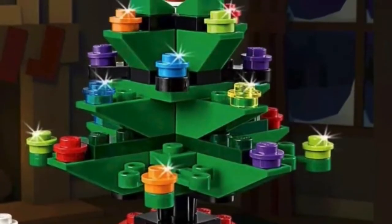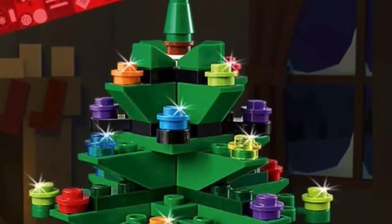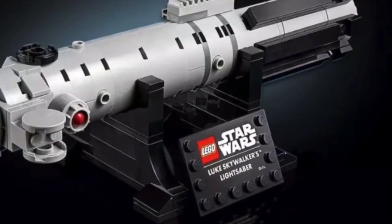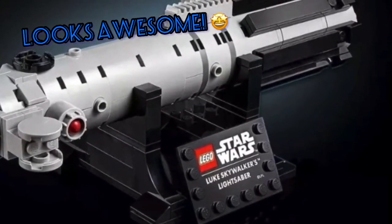We also have a Lego Christmas tree, which you can only get in stores. So if you're going in stores this weekend, you should end up picking that up. And last but not least, we have a Lego Star Wars Luke Skywalker's lightsaber that you can also get in stores.